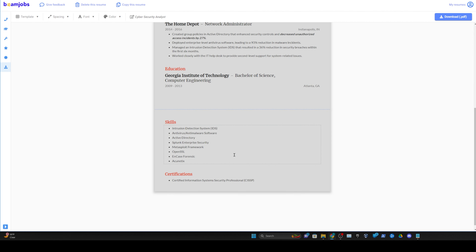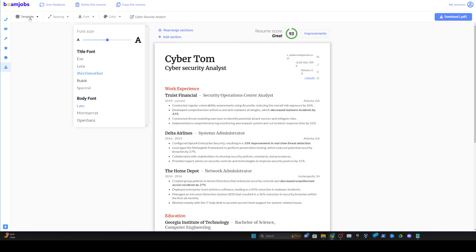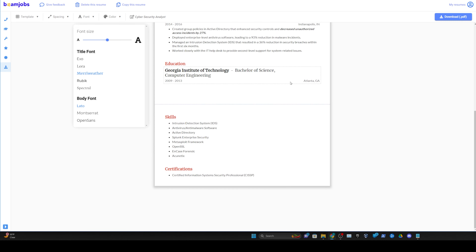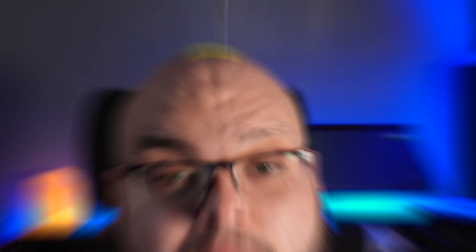Click 'View Resume' and use the resume. This is where you take all your information and apply it to the template to get a beautiful resume. Click in here — we'll put 'Cyber Tom,' why not. Once you've set your fonts, spacing, and colors exactly how you want, you'll get your resume score — we have a 93, so that's good. Then you can either copy it or download it, and upload it to any site you need.